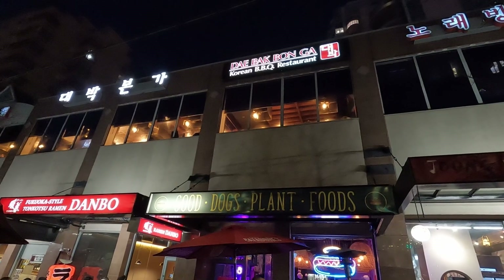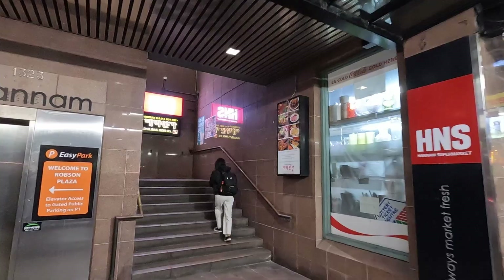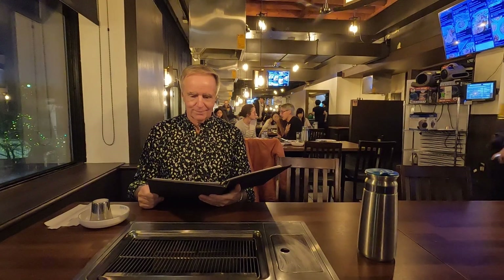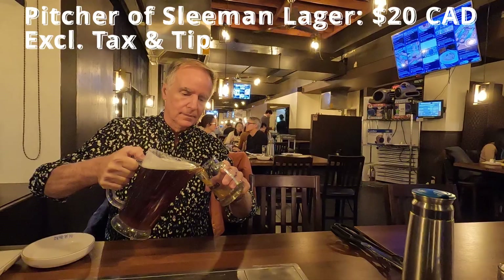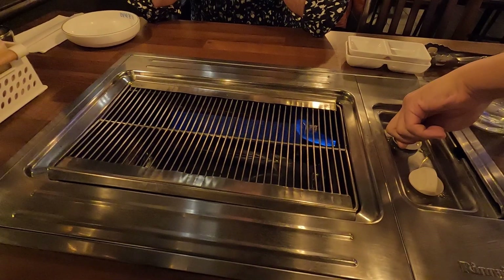We'll start with a Korean barbecue restaurant called Daibak Bonga. It's located on the second floor, so let's head up there and check it out. Inside is pretty big, with lots of barbecue stations. After we were seated and had a look over the menu, we ordered a pitcher of Sleeman Honey Brown Lager to begin our dinner. Then, the waiter helped us start our table's built-in barbecue grill.